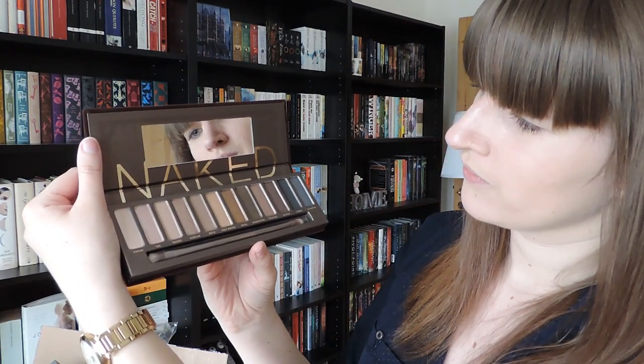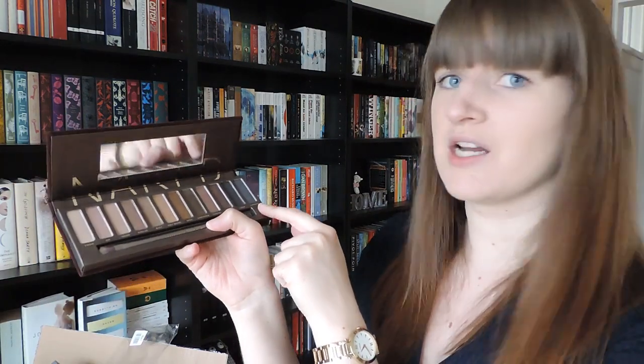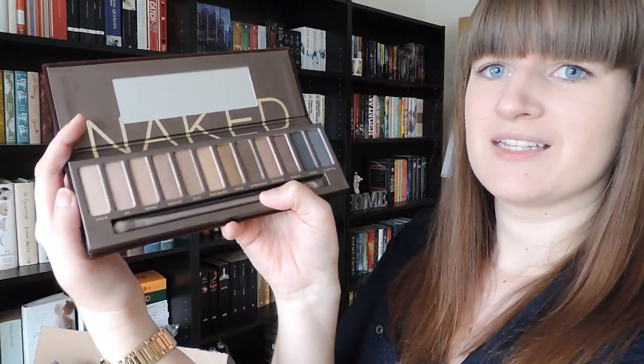Here are the eyeshadows — wow. They're actually quite pretty in person, a little bit brownish. I thought there would be more colors, but I guess this is perfect because if I do wear eyeshadows, I would wear neutral brownish colors. My eyes are very blue, but that's what I normally go for. Looking at it right now, Sidecar is definitely pretty, Smog sounds interesting, Toasted also is very pretty, and Hustle and Gunmetal as well. Definitely very pretty eyeshadows and I'm so excited to play with these.